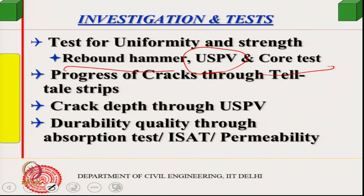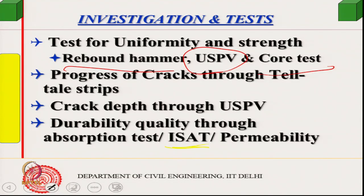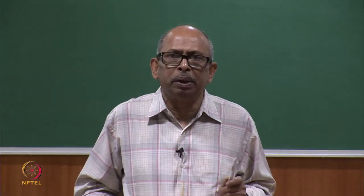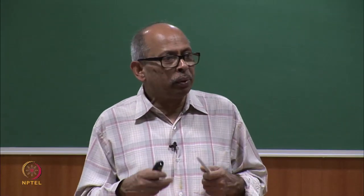For durability assessment on some segments, in-situ tests were preferred to avoid taking cores. The Initial Surface Absorption Test (ISAT) was used as a permeation quality test. Where a sample was needed — such as for the BS or EN absorption test — a core would be required. Avoiding destructive sampling where possible, ISAT and similar permeability tests were conducted. This case study illustrates how visual inspection is followed by a structured test program.